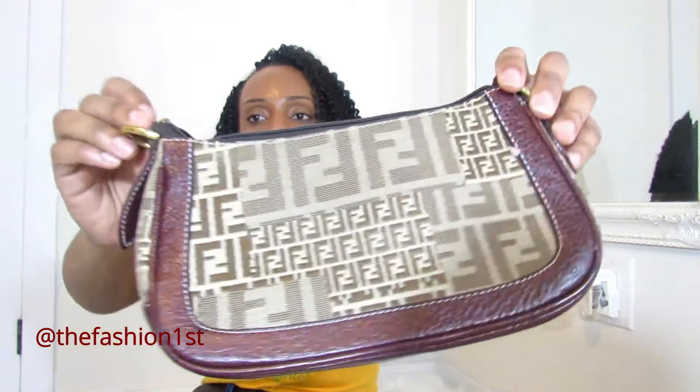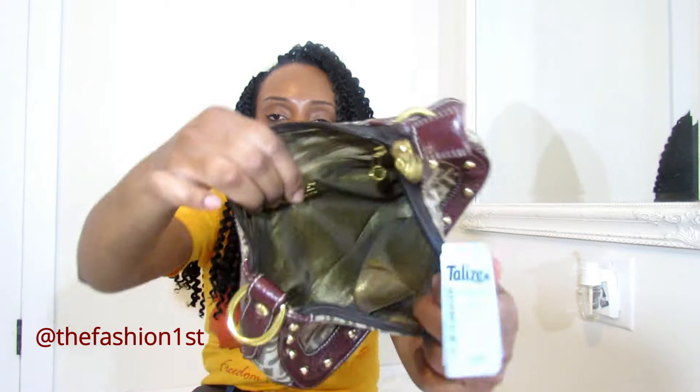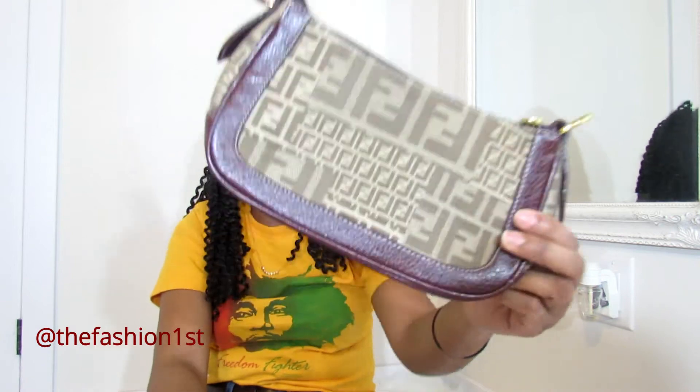Another bag here — this is a Fendi bag. It's the older type of Fendi bag. It came with a small strap but I'm going to put a gold strap on it and use it as a crossbody. I absolutely love it. As you know, Fendi is coming back in style. Catch me in my Fendi — bougie on a budget!